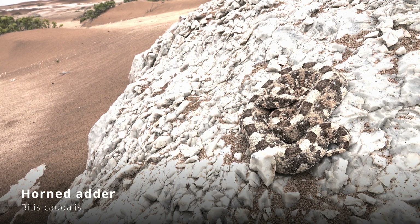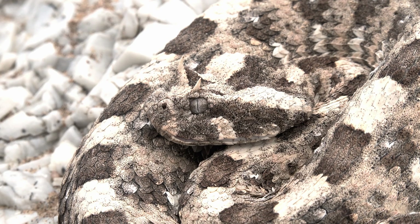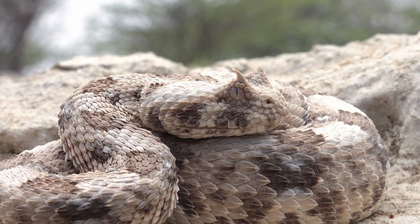Bitis caudalis, or the horned adder, is the most common adder species in Namibia and can be found in a variety of habitats and colors.